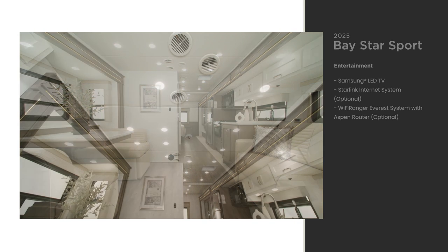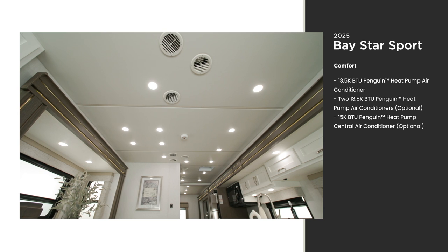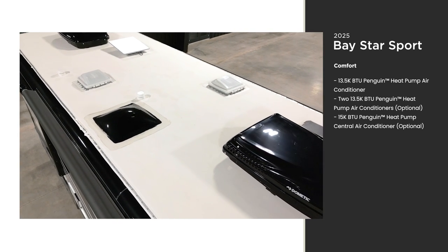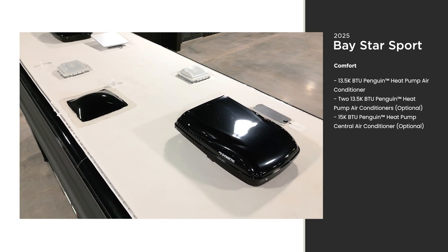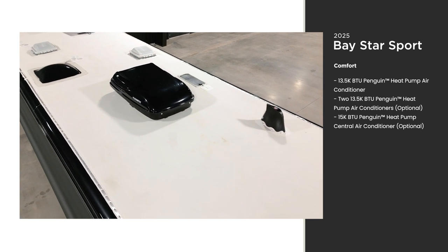Camp in any conditions without breaking a sweat, thanks to the standard Penguin Heat Pump air conditioner. If you frequent locations up north, down south, or from coast to coast, you can opt for some extra power with an extra unit or an optional 15,000 BTU unit.